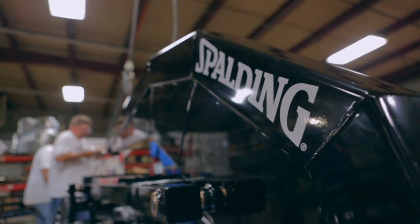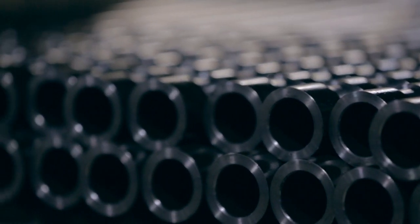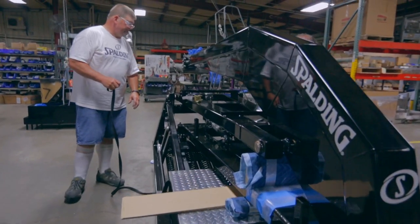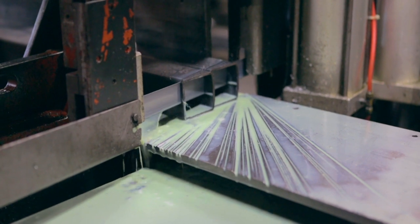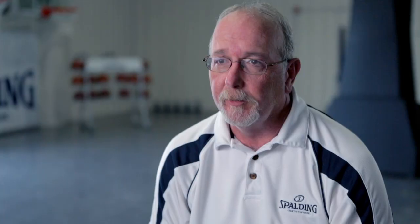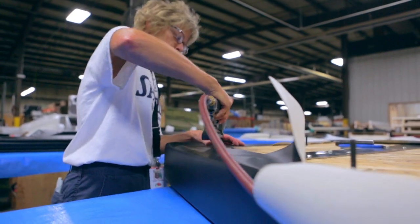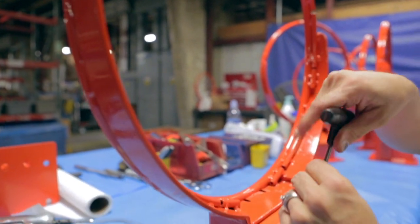Any backstop that says Spalding on it that you see around the world was made right here in Jefferson, Iowa. A portable backstop weighs about 3,200 pounds — a little over a ton and a half, mostly of steel. From the time you first cut steel till the time you package everything up, the total labor involved is about 24 man-hours. Each employee knows just how important this piece of equipment is — the game literally hinges on their skill and hard work.